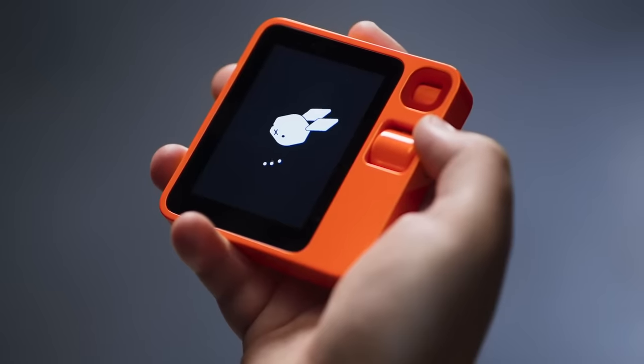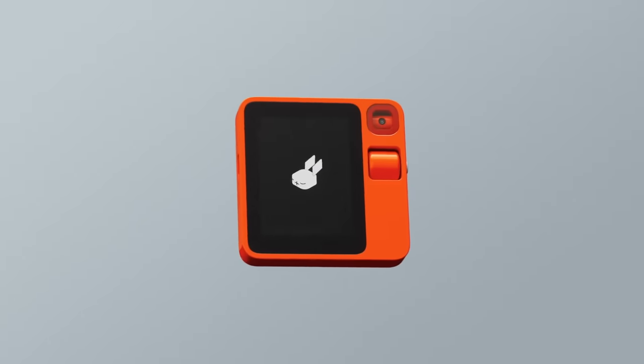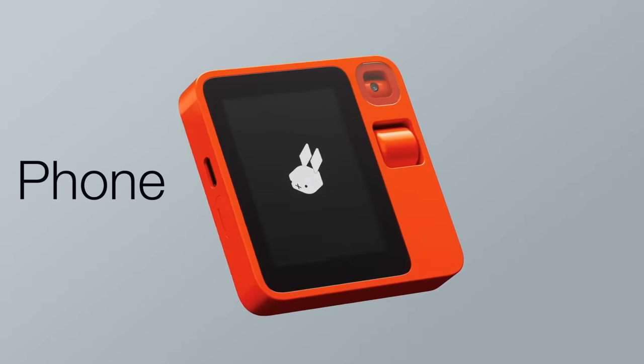Hi everyone, I'm Sam Tucker from Apple and I've just snuck on stage here at CES to have a little look at this device that's taken the world by storm. Introducing the all-new Rabbit R1 phone thing.